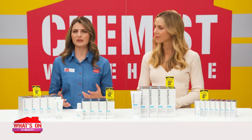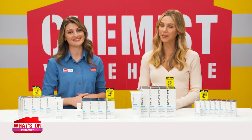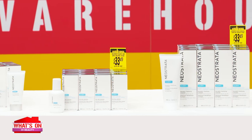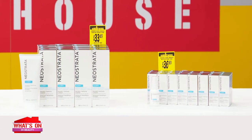Feel like you're stuck in the middle trying to keep your skin looking youthful while still managing breakouts? Well, you're not alone and luckily there's help. Introducing the Neostrata Clarify Collection, featuring anti-ageing products specially formulated for oily and acne-prone skin.